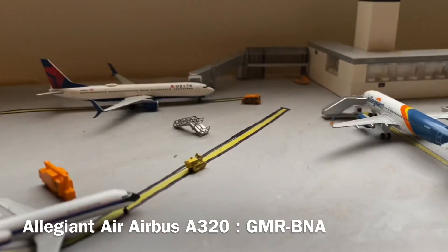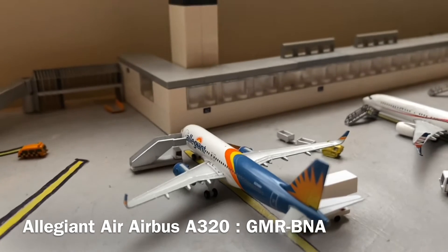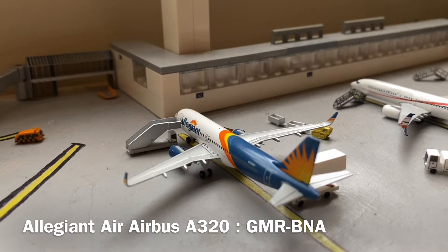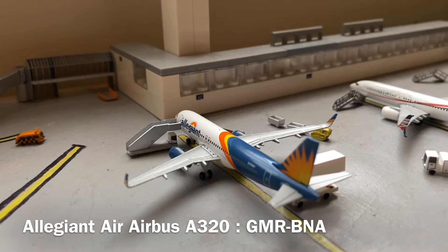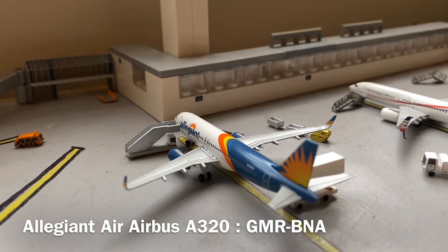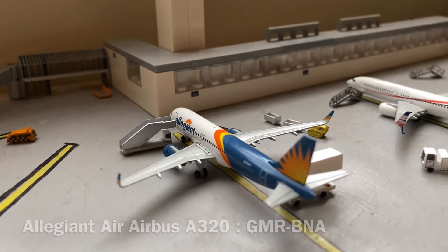I told you which routes Allegiant flies at the airport, but I didn't tell you which one was flying today. This Allegiant A320 arrived in from San Diego about an hour ago and is currently being boarded, with final bags loaded before a flight off to Nashville.